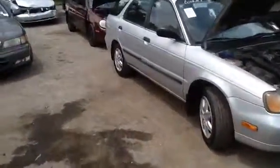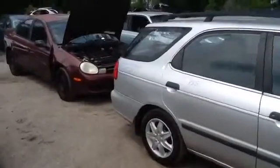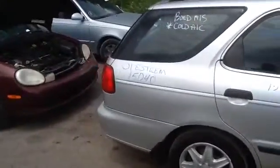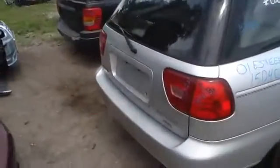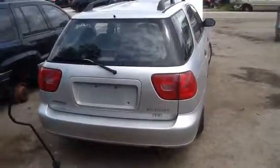Nice clean passenger side front and rear doors, nice clean quarter panel on the passenger side, deck lid, taillights, and rear bumper all in good shape.